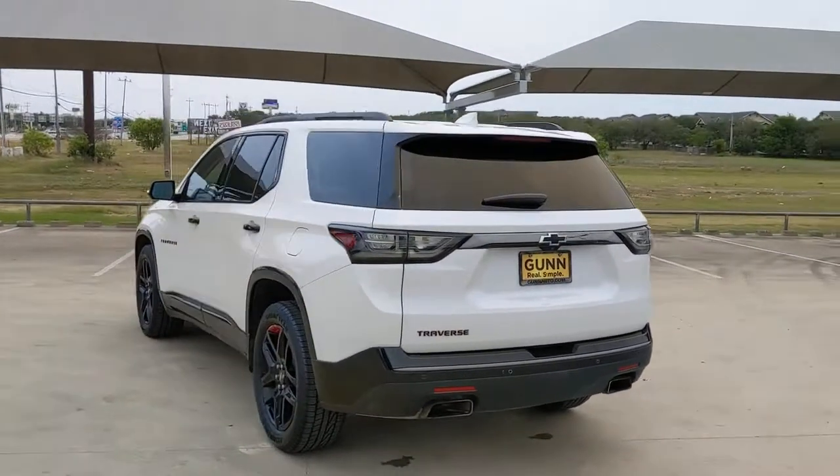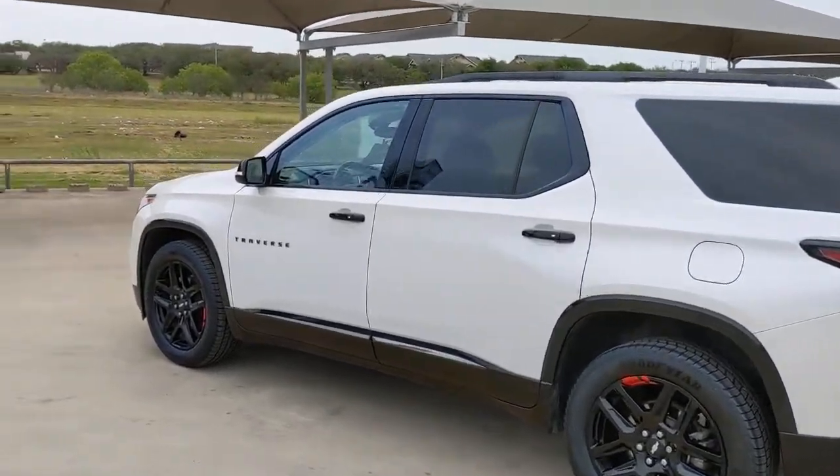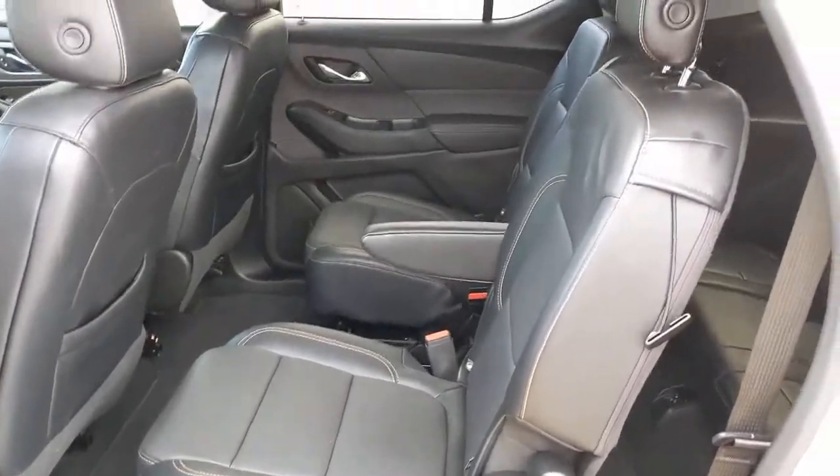Navigation system, keyless entry, power passenger seat, heated mirrors, satellite radio, premium sound system, cooled front seat, power liftgate, heated rear seat, and fog lamps.